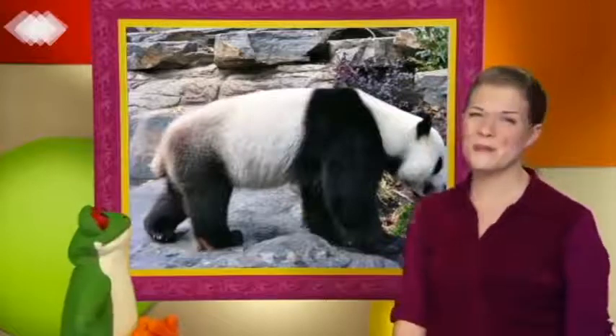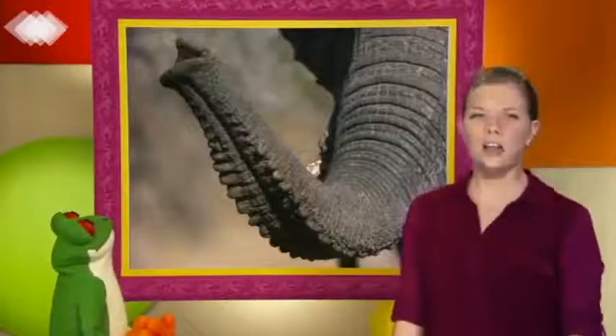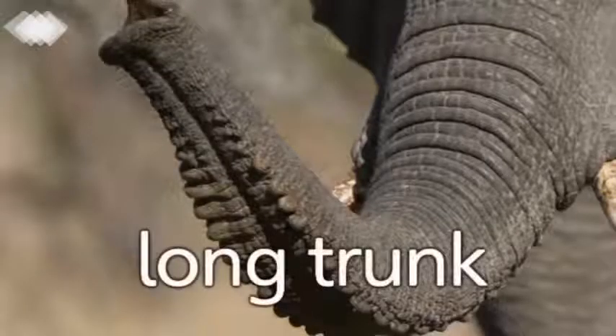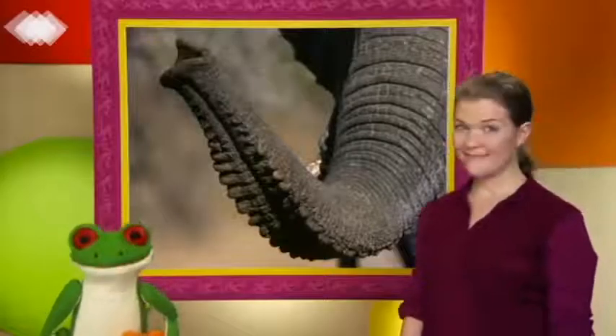Okay, one more. This is a trunk. It's a long trunk, Freddie. It is a long trunk. An elephant has a long trunk.